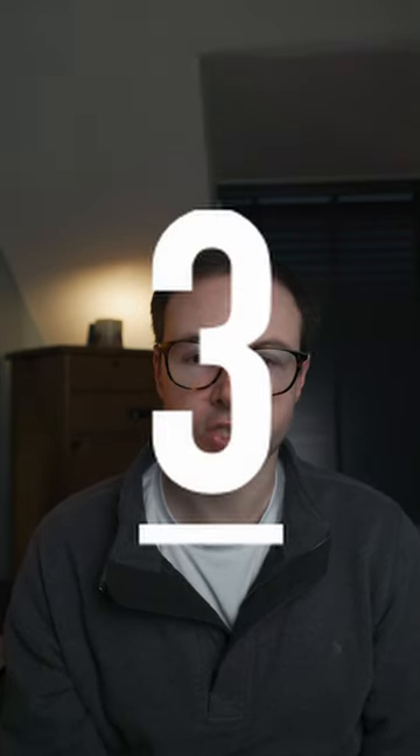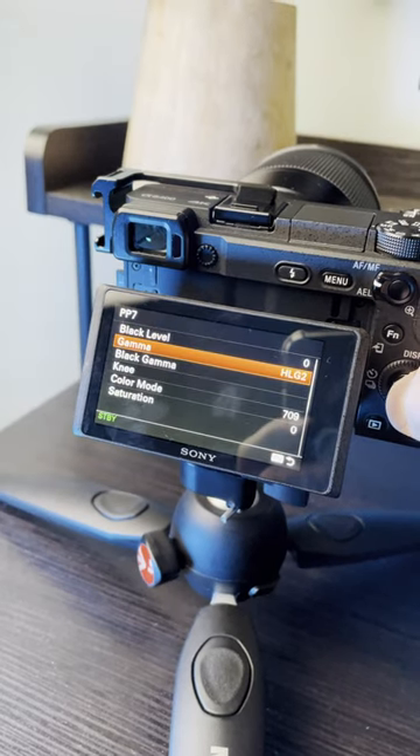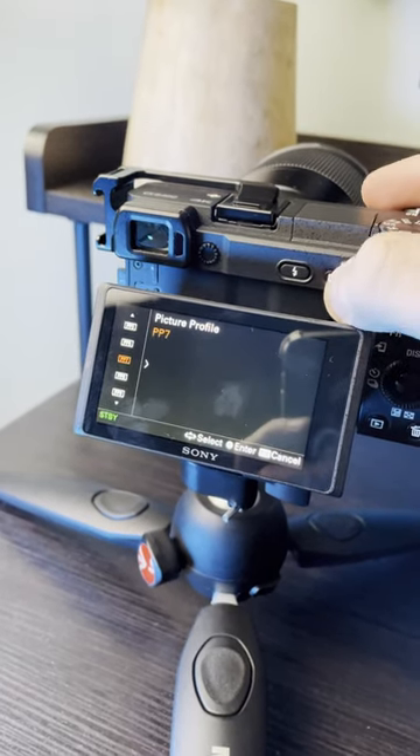Second, it has the best flip screen. If you want to do selfies, vlog, articulate the screen for low-down shots, the a6400 does it. Third, if you want to shoot in picture profiles like S-log2 or HLG, the a6400 has those built in so you can color grade your footage afterwards in your chosen video software.